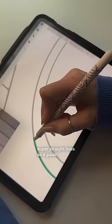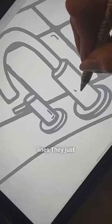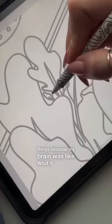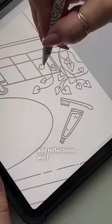I started out with super straight lines as a guide and then just drew over them, because I like the wobbliness of hand-drawn lines — they just hit different. I kept adding things because my brain was like, what if there was a little frame that had a ghost in it? And why don't you add reflections?